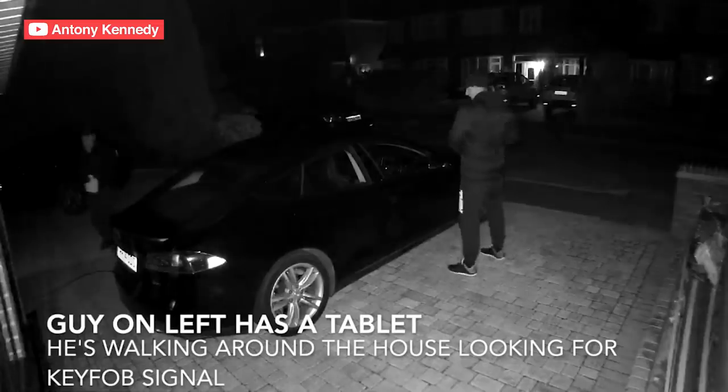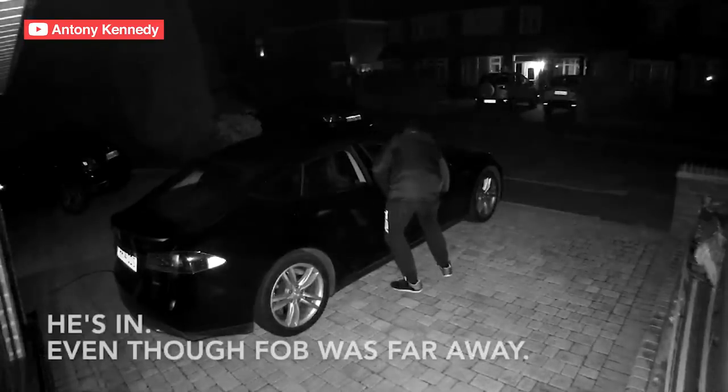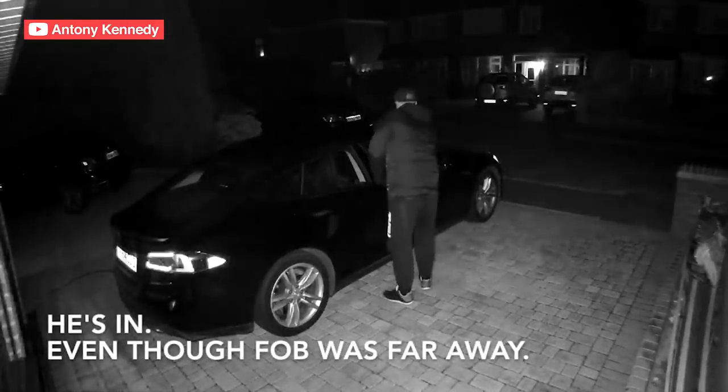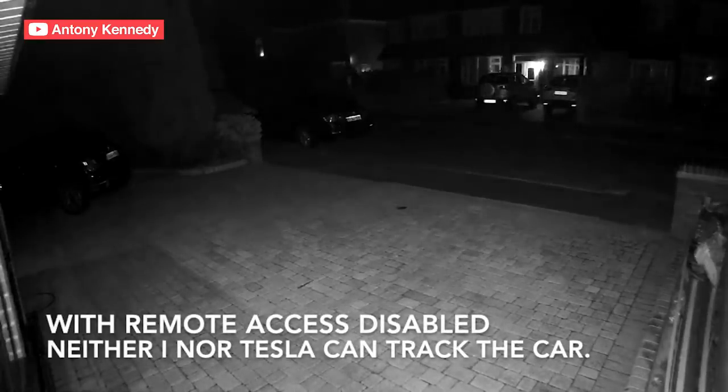The first time I heard of a Tesla being stolen was when I saw this video of some guys in the UK that basically cloned the key fob signal because it was made with a really poor low level of encryption, and then were able to unlock the car and drive away with it, including disabling the remote tracking and the mobile access. So Tesla nor the person themselves can actually track it. Now, maybe potentially they could track it by the cell tower it's pinging because they have that built-in connection, which you currently can't disable. But in any event, the key fob was insecure.